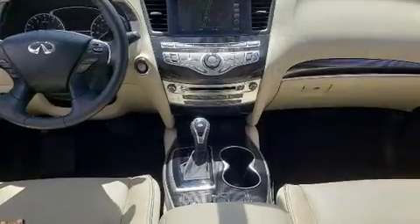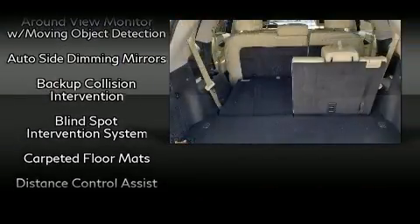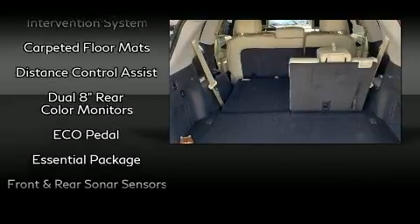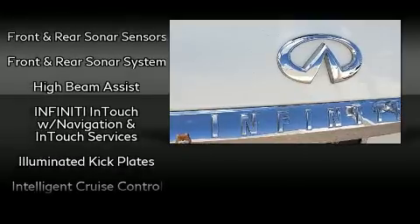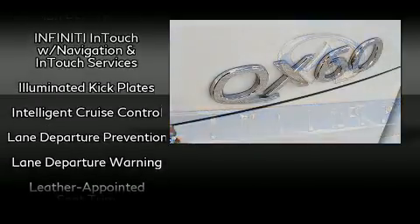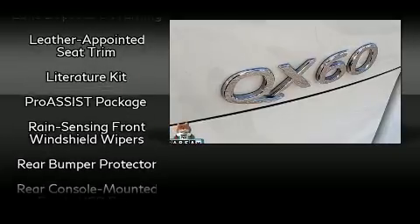Infiniti ensures the safety and security of its passengers, with equipment such as dual front impact airbags, traction control, brake assist, and four-wheel disc brakes with ABS. Adaptive Cruise Control maintains a preset distance behind the car ahead of you, simplifying highway driving and enhancing safety.